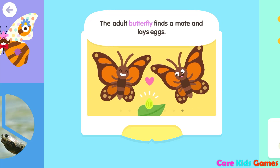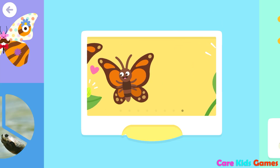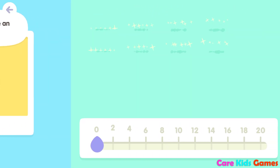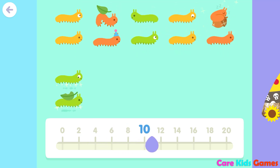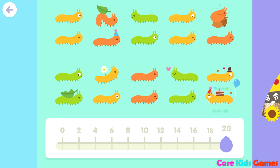The adult butterfly finds a mate and lays eggs. All butterflies begin life inside an egg. Zero, two, four, six, eight, ten, twelve, fourteen, sixteen, eighteen, twenty.